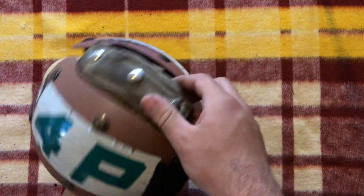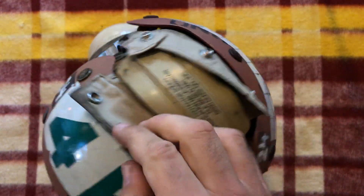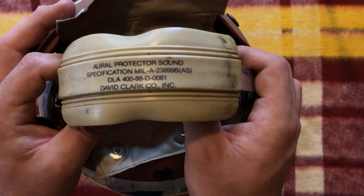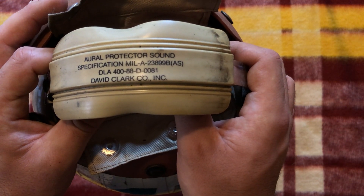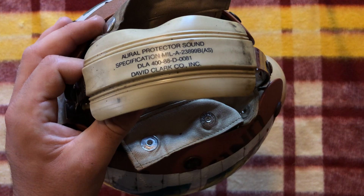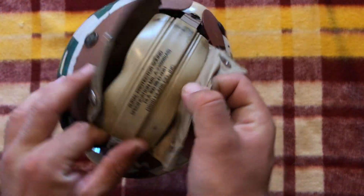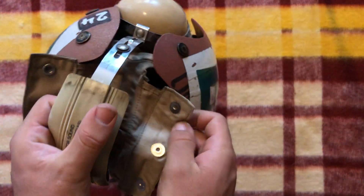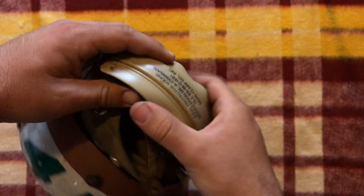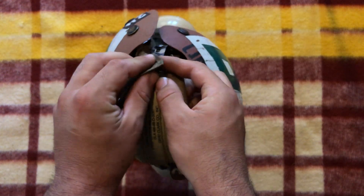These headphones can actually be exchanged — you have these three buttons right here, and if you unbutton them, this has its own DLA because it's its own thing. Aural protection, protector sound, specification MIL-A-23899-B-AS, DLA-488-D-0081. These are a little bit older — 1988, so a few years after the actual helmet. And David Clark Co. — they make other headphones and headphone products for the U.S. military, which is pretty neat. Basically what you can do is swap these out; they still seem to be pretty well intact, with cushioning material and the rest made out of plastic.